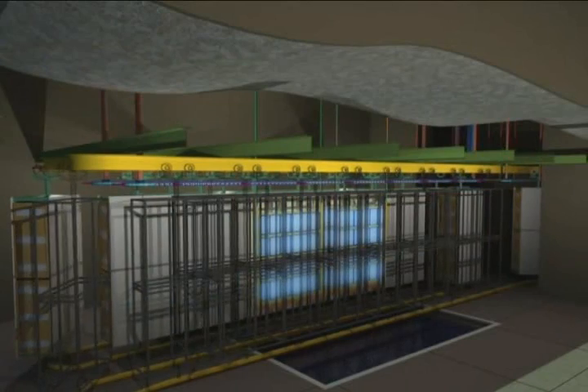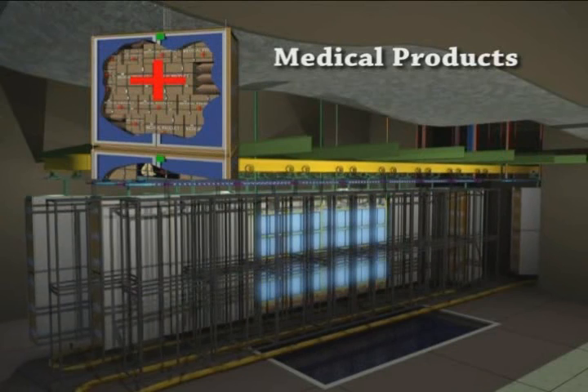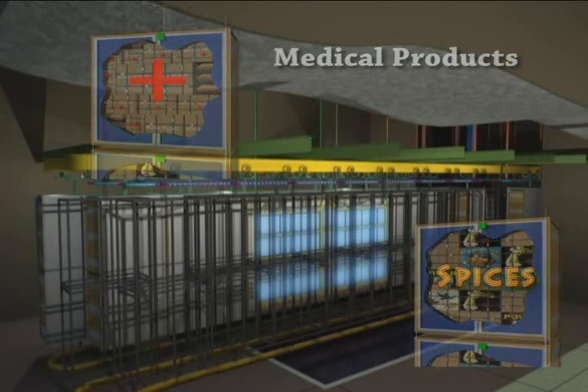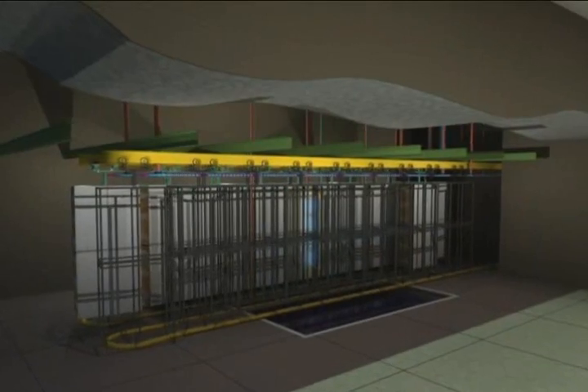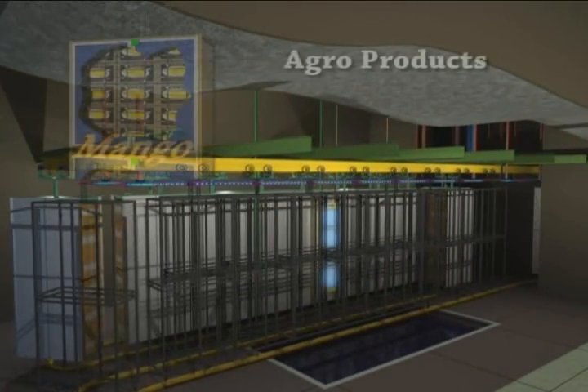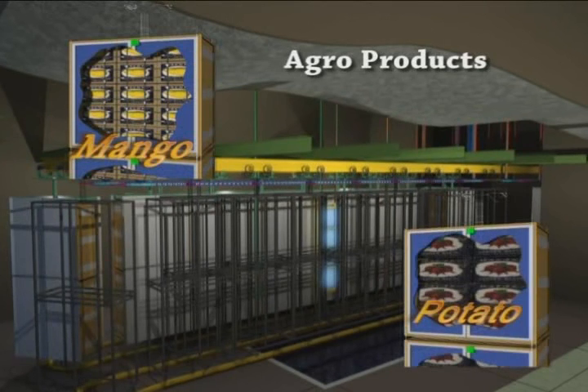For medical products and spices, which involve high dose irradiation, exposure of the entire source frame is required, having a maximum capacity of three million curies of cobalt-60. For agro products requiring low dose irradiation — from 150 to 1000 gray — only the smaller inner source plaque is raised. The maximum capacity of the smaller source frame is 300,000 curies of cobalt-60.